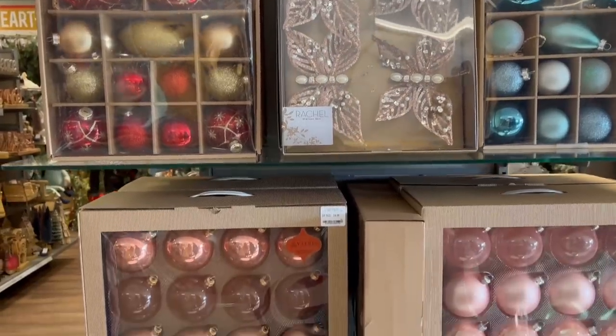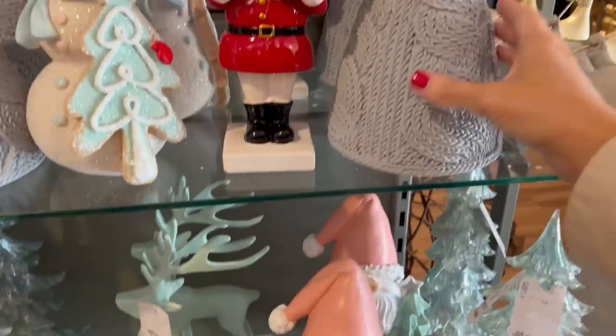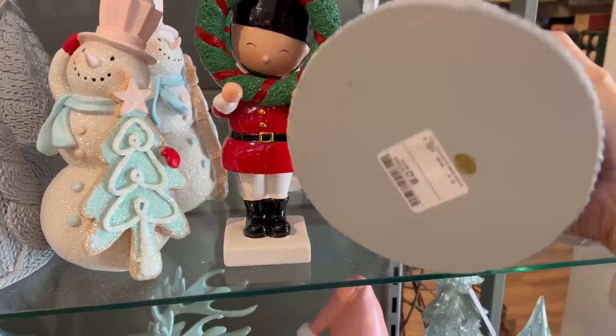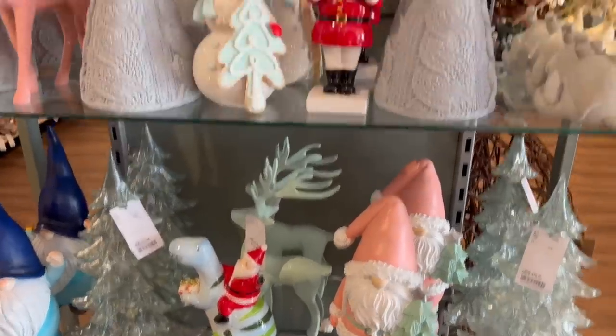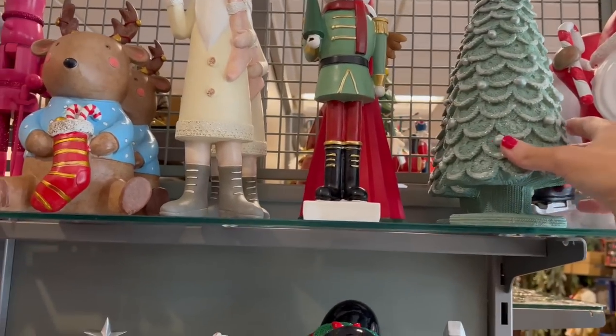They had so many boxes of baubles, but this section here was my favourite. These look like they were all from Anthropologie — how gorgeous are these! For kids' bedrooms and kids' decor I just thought this was so cute. I absolutely love everything here. Look at this tree — I'm obsessed with trees at the minute and this was so cute.